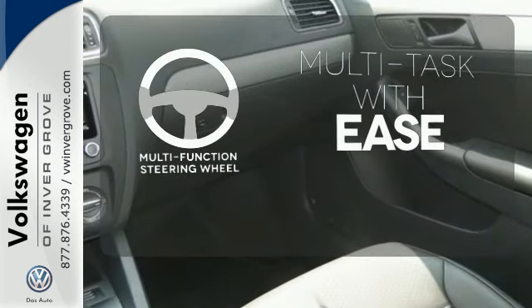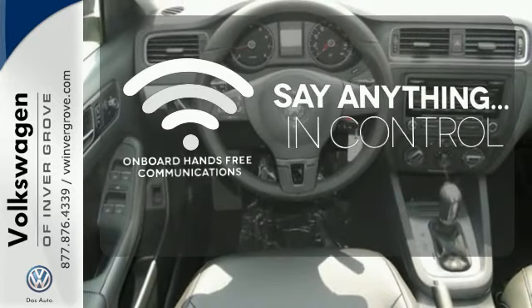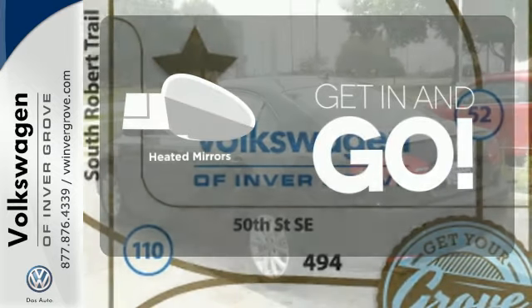A multifunction steering wheel makes multitasking a touch easier. The power of your voice has never been more clear with onboard hands-free communications. Heated mirrors improve visibility in frosty weather.